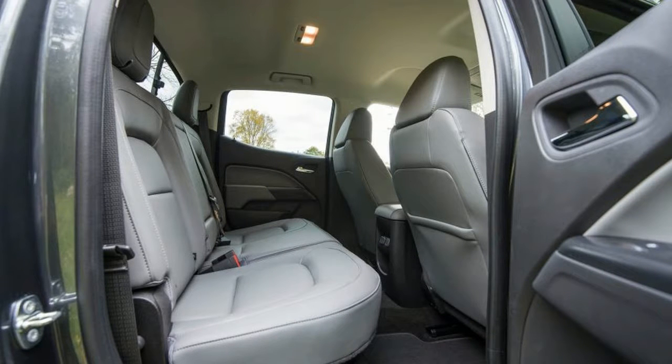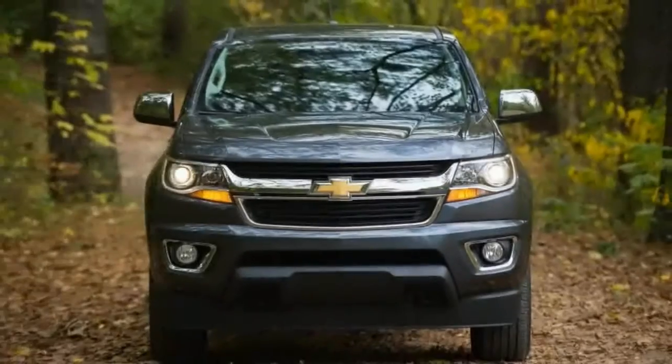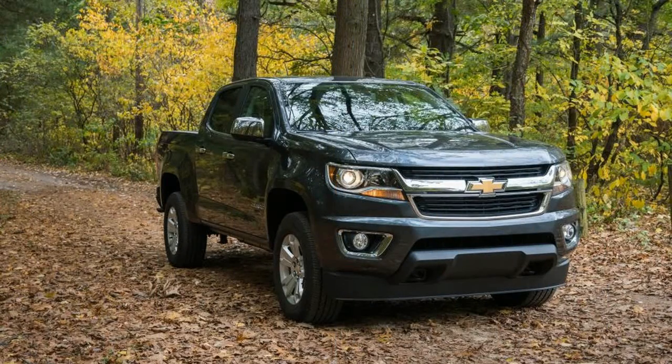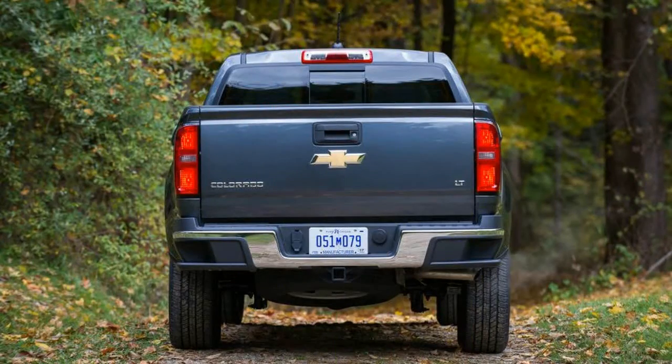This V6 has cylinder deactivation, which shuts down two cylinders under light loads. Good for 308 horsepower and 275 pound-feet of torque, it's up 3 horsepower and 6 pound-feet over last year's Colorado. The LGZ makes less power in this truck than the LGX in the cars, but GM says that's just a product of intake and exhaust restrictions.